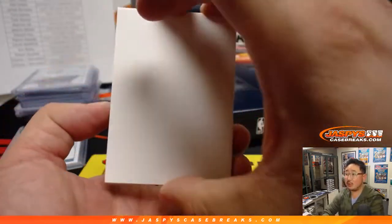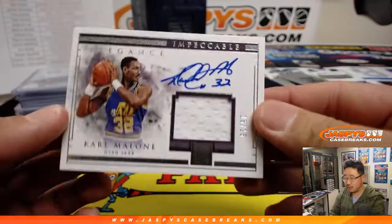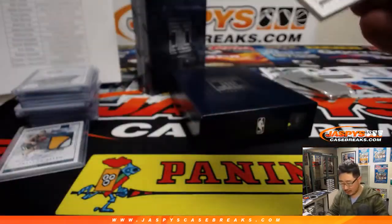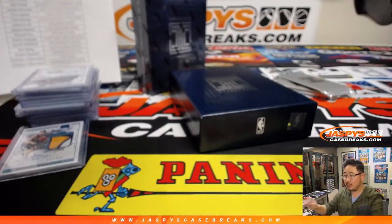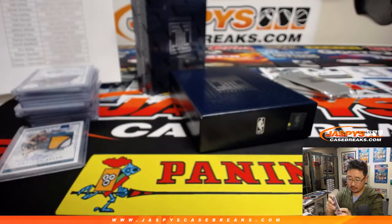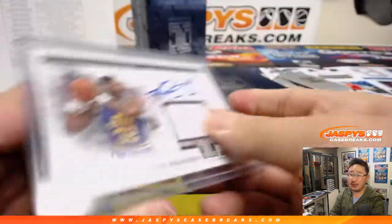And the last one out of here is Karl Malone, Jazz edition, 15 out of 15, jersey and auto. Karl Malone — the mailman — being delivered to John Samuelson with that jersey and auto.